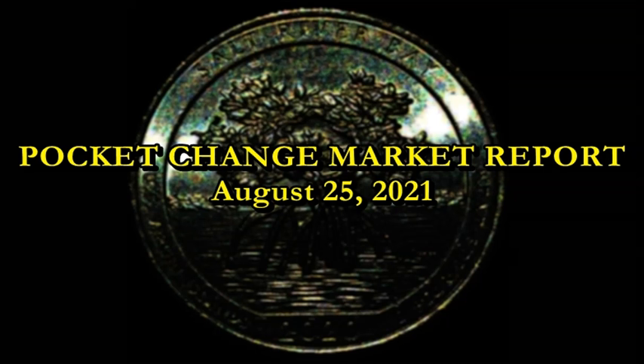It's looking like we're going to have one more pocket change report before the end of the month as we head into September — probably a very pivotal month where we begin to see a transition from the off-season of coins into the busier time for numismatics, when collectors, investors, and dealers come back into the picture. The fall time is always ripe with more activity.